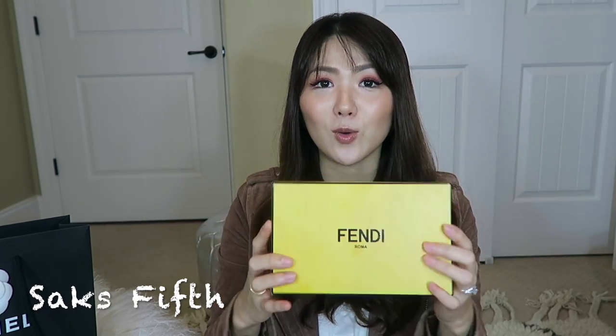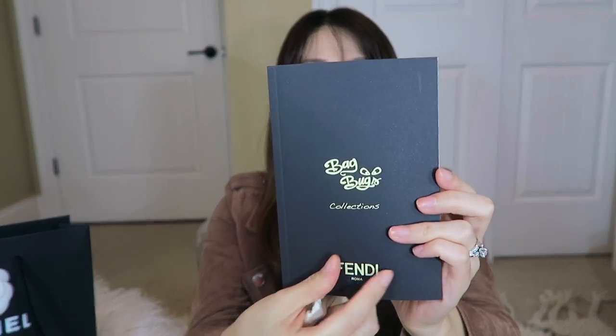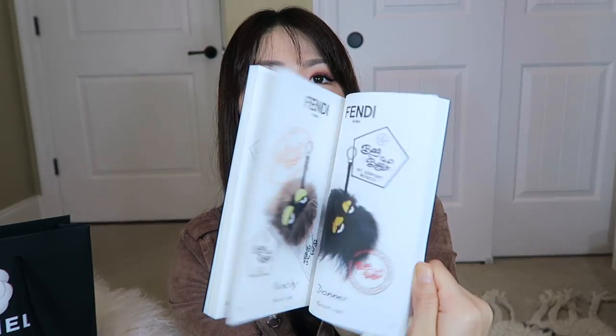If you guys watch my entire handbag collection video, which I'll link below, you've seen this bag. This is a Fendi Peekaboo size medium in magenta. I love this handbag so much but I don't really wear it, and I really want to wear it in 2017. I saw this little goodie on the email list — it was a flash sale, like 4 hours only. I was so happy to get this. It comes with this little booklet and a care booklet with Fendi on it.